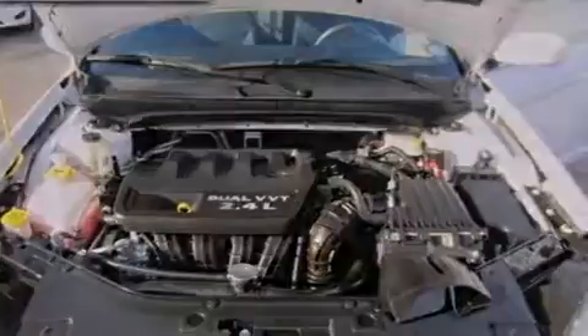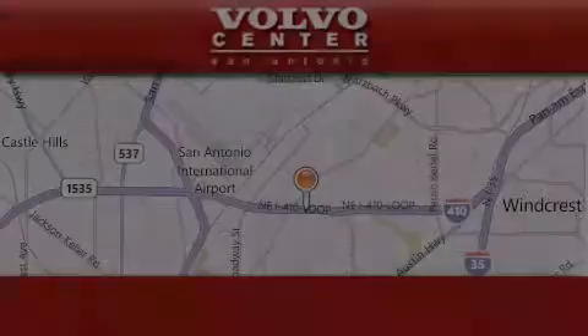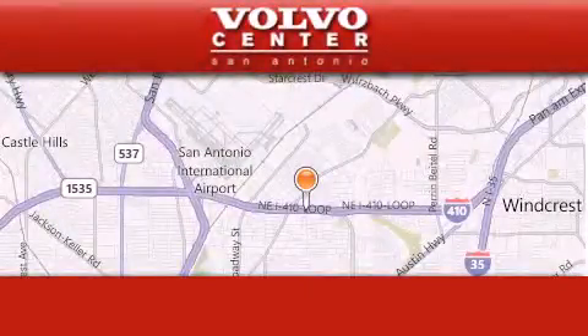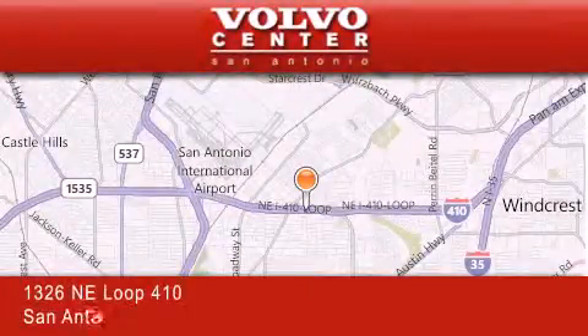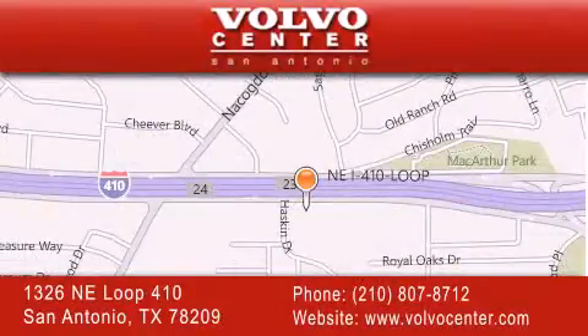Contact us today and schedule your opportunity to see this vehicle in person. Volvo Center is located at 1326 Northeast Loop 410 in San Antonio. Our goal is to exceed all of your expectations to ensure that you'll return for future visits.